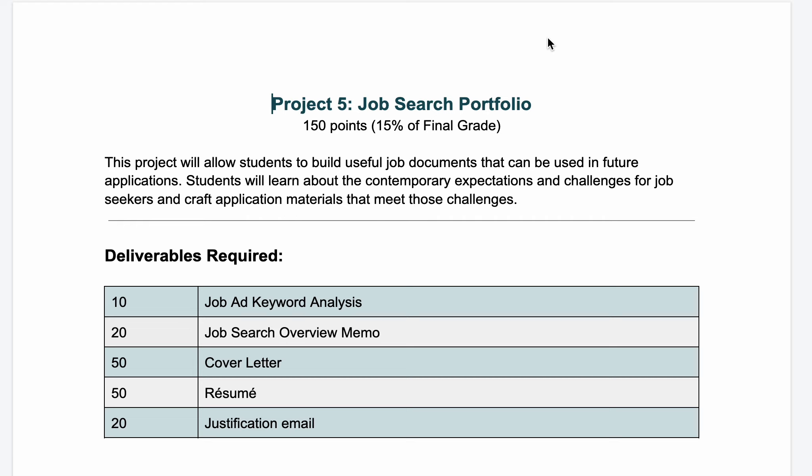This video is going to go over the instructions for Project 5: the Job Search Portfolio. You're at the end of the semester and you've accomplished the biggest task, which was the major formal research report. Now we're going to work on something that is really helpful for you in the future: the actual job search materials you need, like a resume and a cover letter.